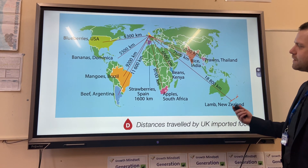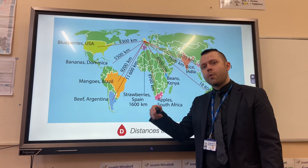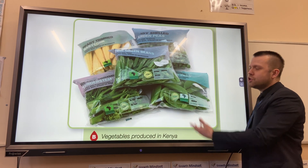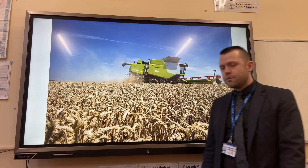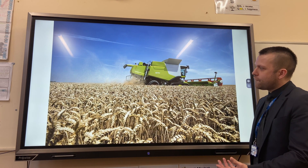However, an issue with importing food is food miles — the distance food travels from where it is grown to the consumer's plate. An example is mange tout, which is grown in Kenya, about 6,000 kilometres away from the UK. In response to trying to reduce our demand for foreign produce,